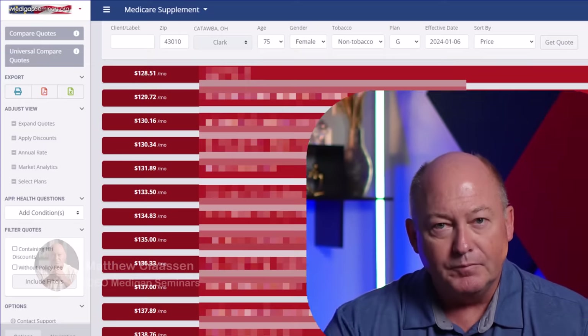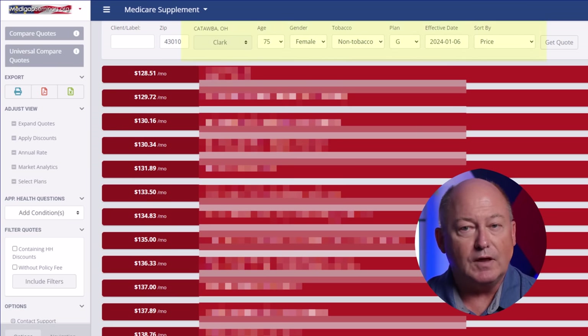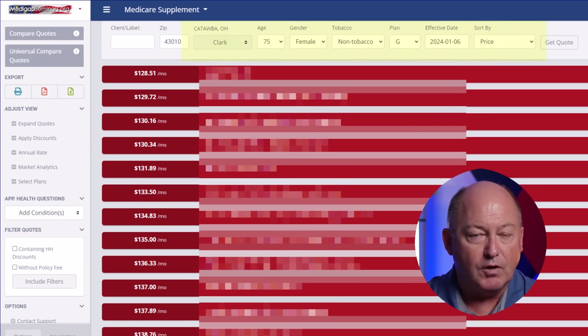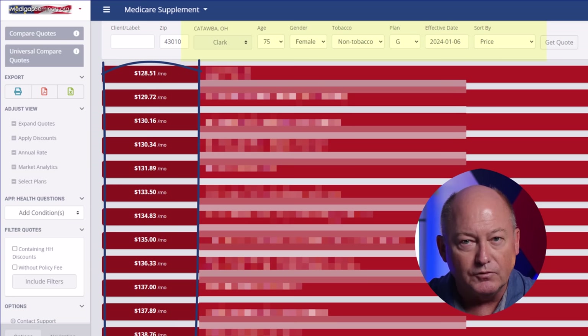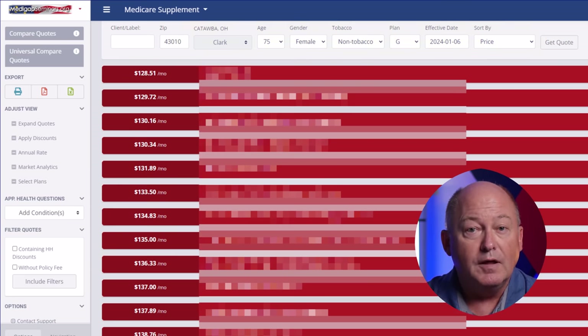Look at this. Here is a list of Medicare Supplement Plan G prices for a 75-year-old. They range from just over $128 a month to $138 per month.